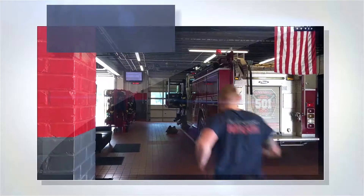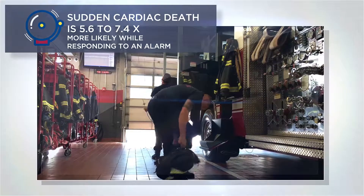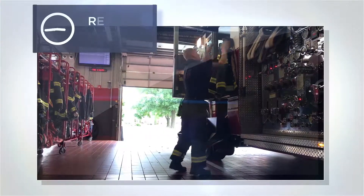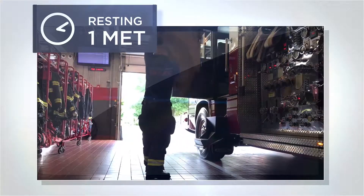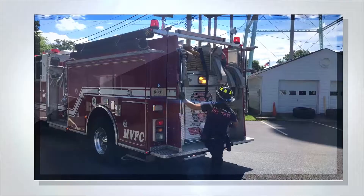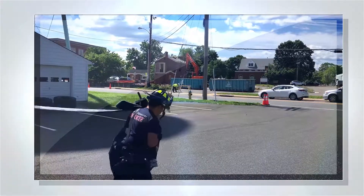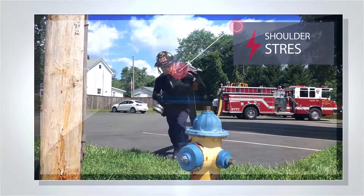But when the alarm sounds, the emergency responder has a rapid increase in all the vital signs, particularly if the alarm occurs during a rest period. The firefighter is deploying a hose line to provide water to a fire engine, and attack lines must also be advanced utilizing other muscle groups.